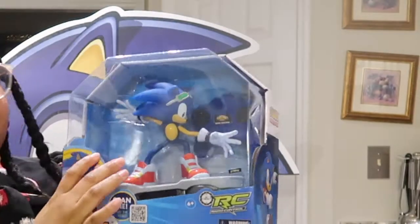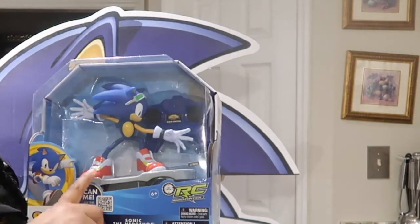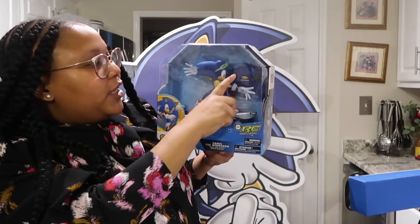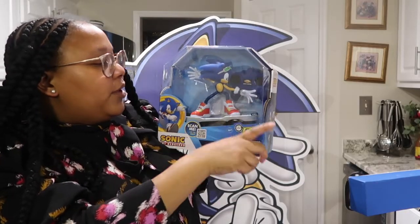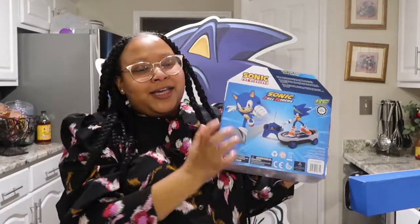One of the toys I got him is a Sonic the Hedgehog remote control skateboard — he comes with a little remote and is supposed to do tricks and stuff. Makai is going to love this. He already has a Sonic car that he loves, so I know for sure he's going to love the skateboard too.